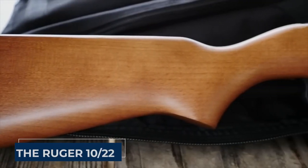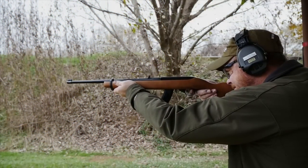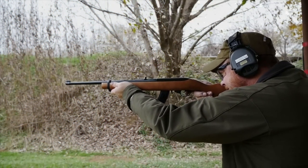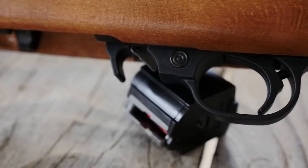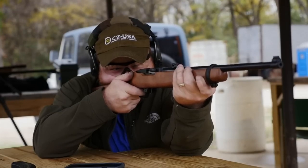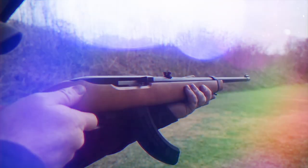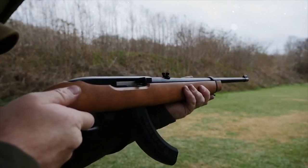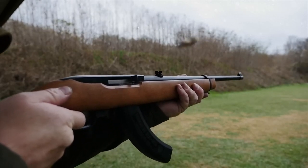The Ruger 10-22 may have a reputation as a .22 long rifle for plinking and small game hunting, but don't be too quick to overlook its potential as a home defense tool. In certain situations, this unassuming rifle can be a real game-changer. Its semi-automatic action is like having a rapid-fire option at your fingertips, ideal for scenarios where quick follow-up shots can be a lifesaver. Home defense situations often require split-second decision-making, and the 10-22's semi-automatic capability provides that crucial edge.